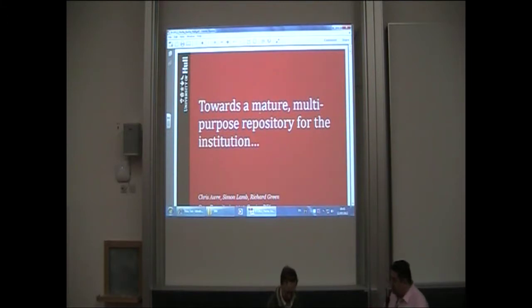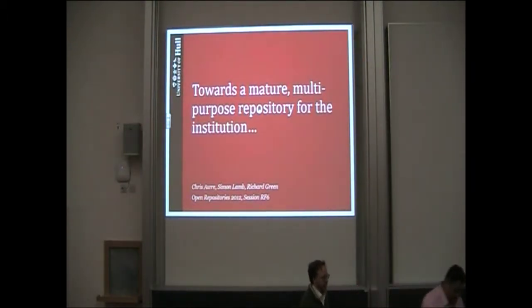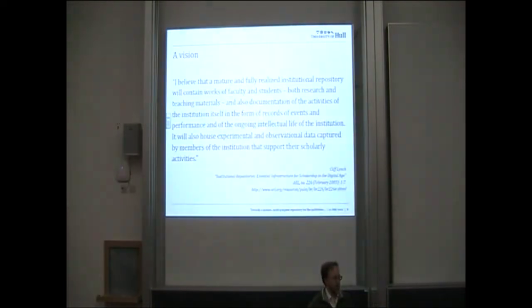For our next presenter, we have Chris Holt from the University of Hull. Good morning. Let's talk about the experience that we've had in implementing our institutional repository at the University of Hull over the last eight years or so. The title is 'Towards a Mature Multipurpose Repository' — basically because we want a mature repository, we want a multipurpose repository, and this is the direction we're going towards that.